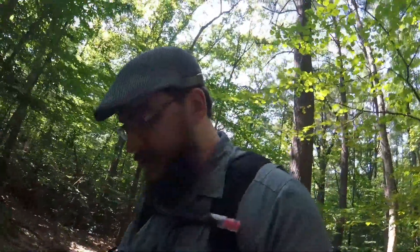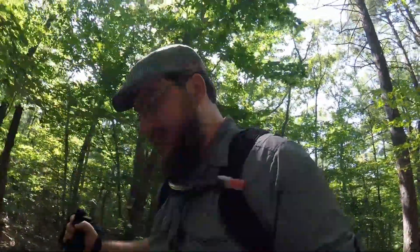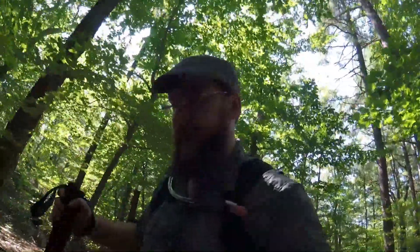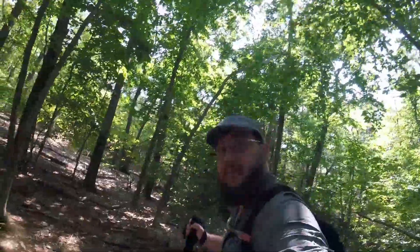We're doing it just to get the exercise in. It's steep, it's short, and it's overpopulated — generally not the trails I like. But it's fine. Nevertheless, it's pretty.